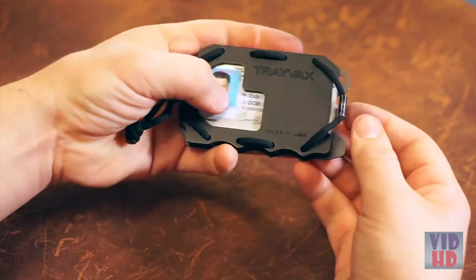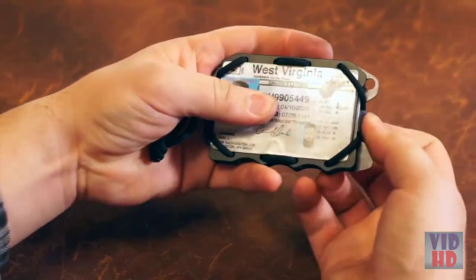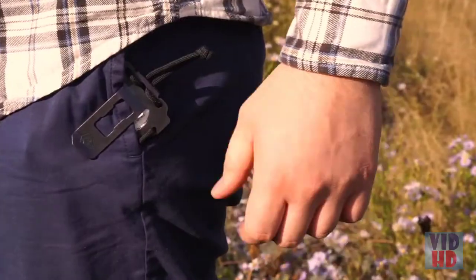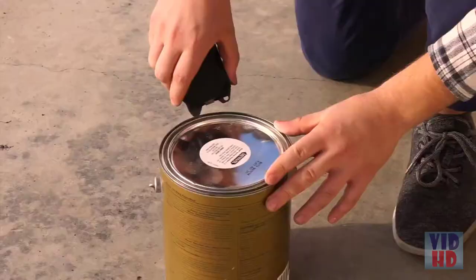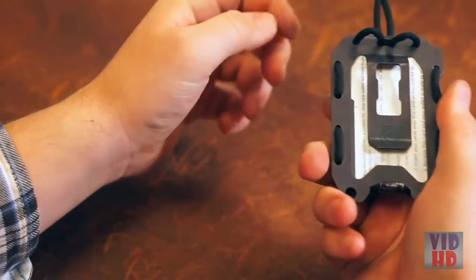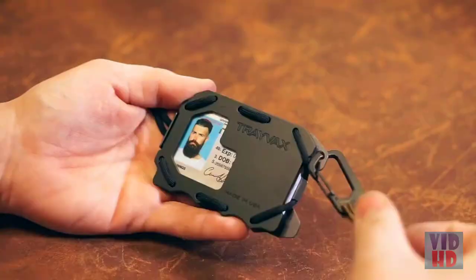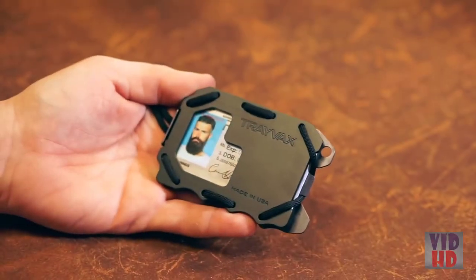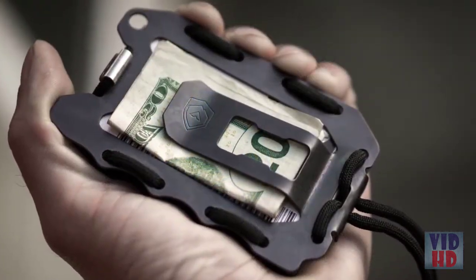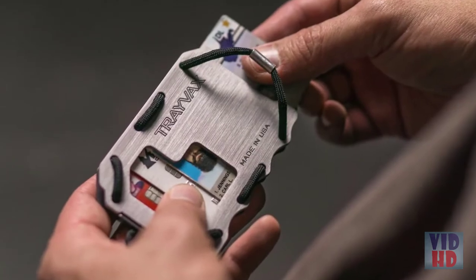The OG 2.0 comes with a unique card slide function, a new security latch, and an ID holder. It features a new and improved money clip that doubles as a pocket clip, a built-in pry bar, increased adjustability, an improved bottle opener, and an attachment point. It also provides RFID protection and is made with only three parts: aircraft-grade aluminum, American stainless steel, and mil-spec paracord.